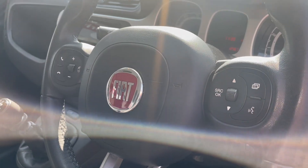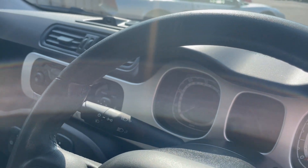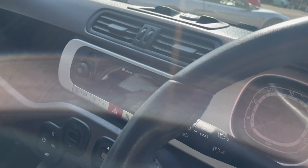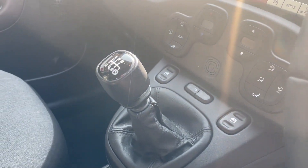We've got a multifunction steering wheel, the Panda Cross dashboard with Bluetooth, DAB tuner, and air conditioning. It's an economical car with a six-speed gearbox.